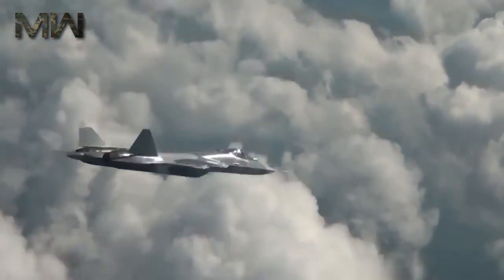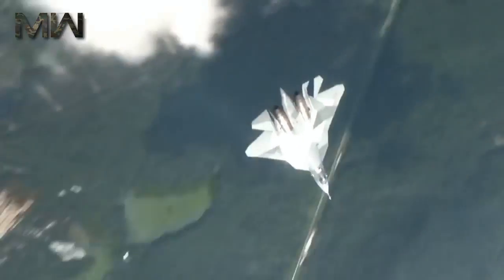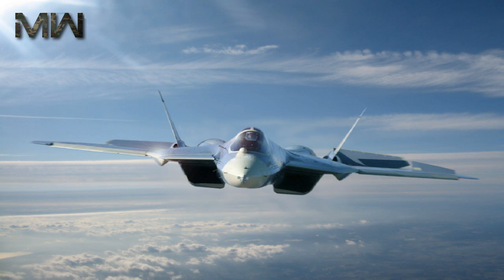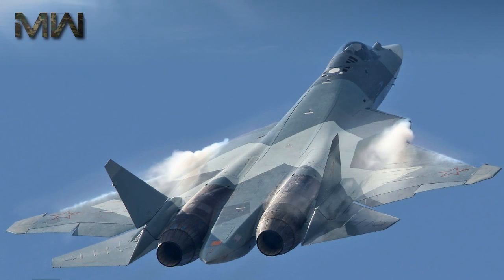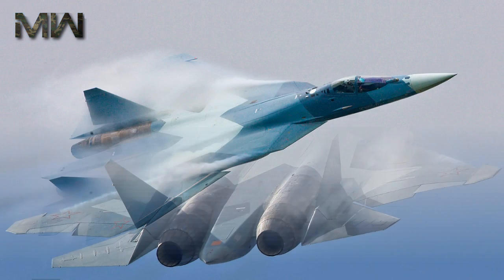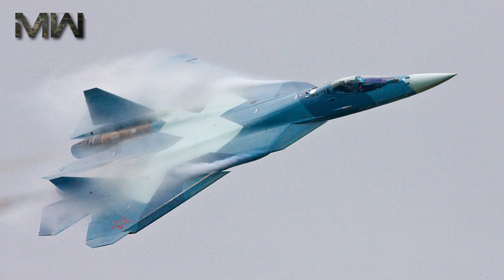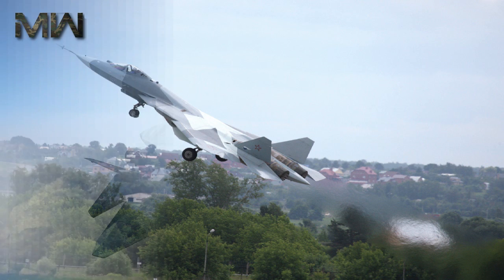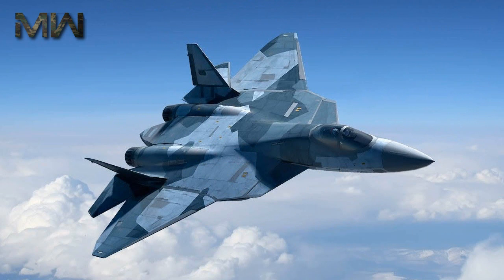These are designed to control vortices generated by the leading-edge root extensions, and can provide trim and improve high angle of attack behavior, including quick stall recovery if the thrust vectoring system fails. The advanced flight control system and thrust vectoring nozzles make the aircraft departure resistant and highly maneuverable in both pitch and yaw, enabling maneuvers such as the Pugachev's Cobra and the Bell maneuver, along with flat rotations with little altitude loss. The aircraft's high cruising speed and normal operating altitude is also expected to give it a significant kinematic advantage over prior generations of aircraft.